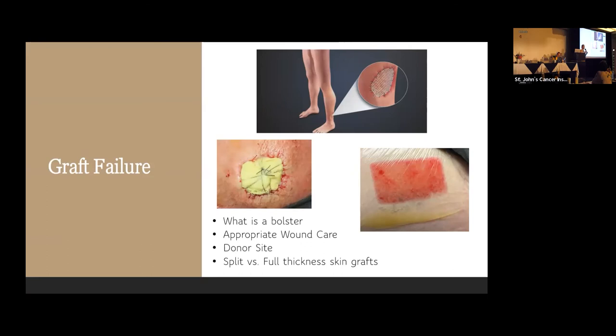We use a graft when we can't close the skin — for example, when the melanoma is on the scalp, around the ankle, or on the foot, where the skin is not as pliable or flexible as on the arm, leg, or trunk. When we can't get the skin to close, we need to use a graft. There are ways we take skin from other areas of the body.